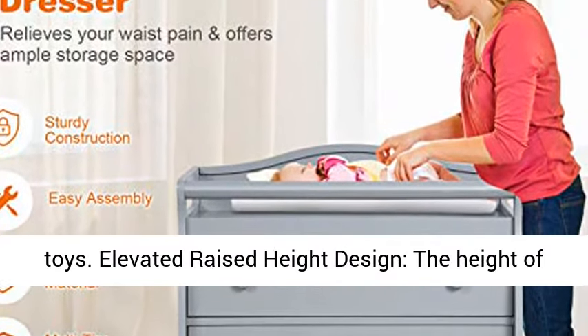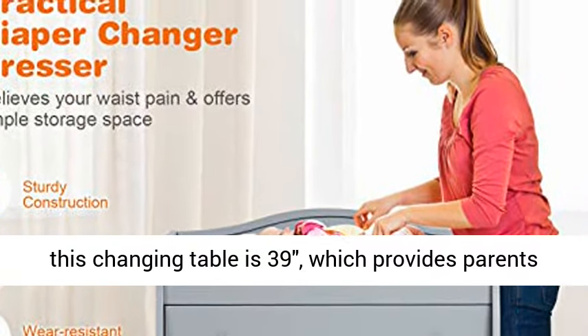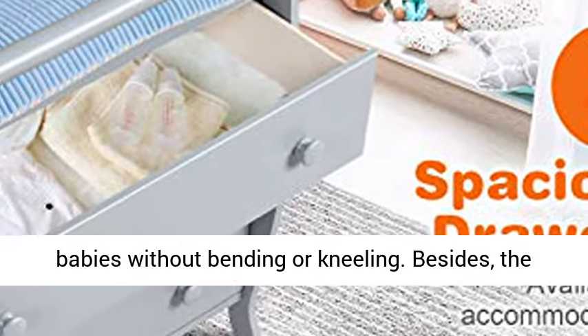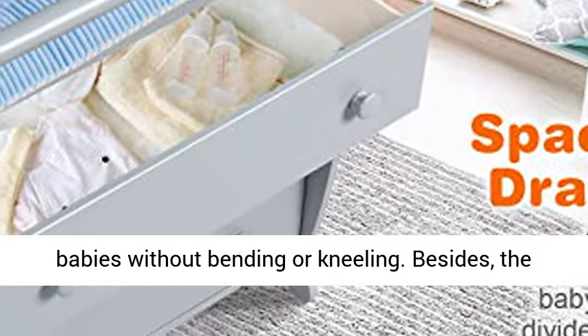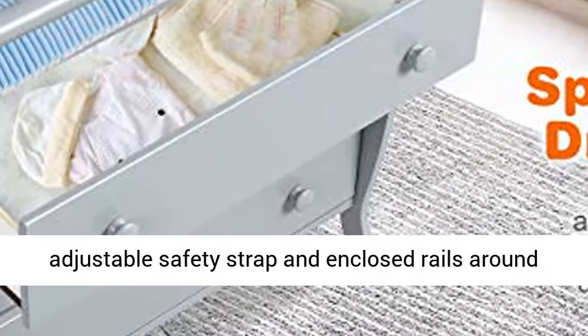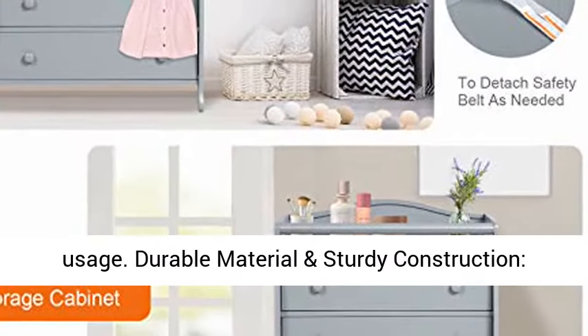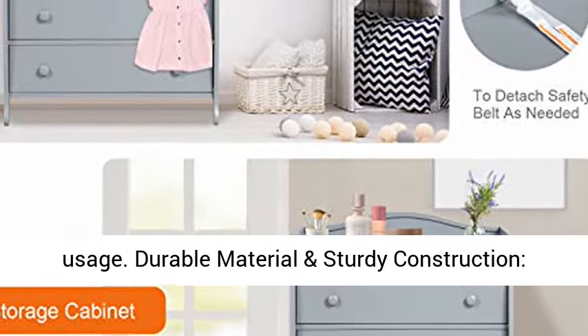Elevated raised height design — the height of this changing table is 39 inches, which provides parents with a suitable position to take care of their babies without bending or kneeling. Besides, the adjustable safety strap and enclosed rails around the tabletop enhance security and convenience during usage.